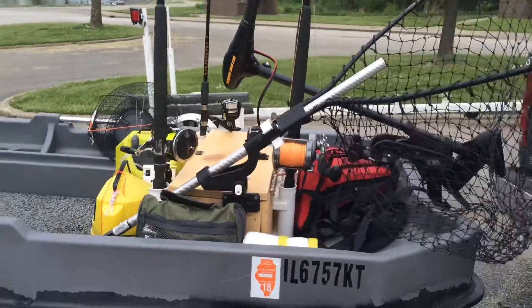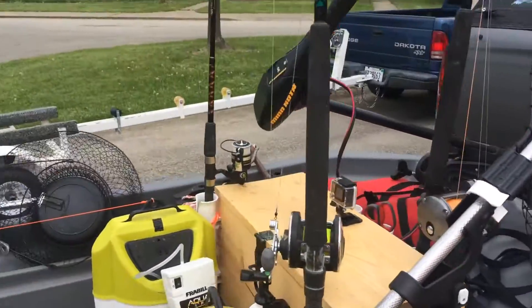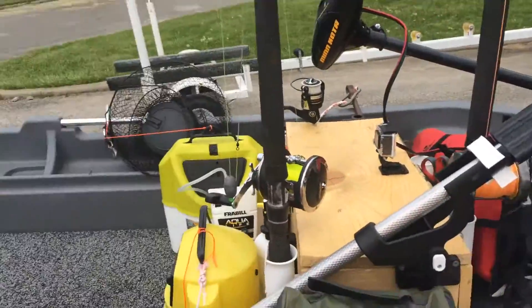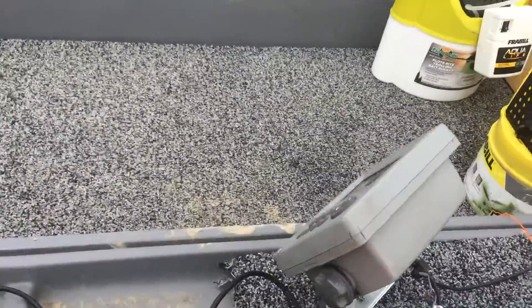Hey this is Joseph Brown from Paddled Out. This is my Pond Hopper all souped up for catfishing. I got my two catfish rods, I got my crappie rod, two live bait containers that float on the side. I got one bucket with battery in there, a trolling motor, fish finder GPS.